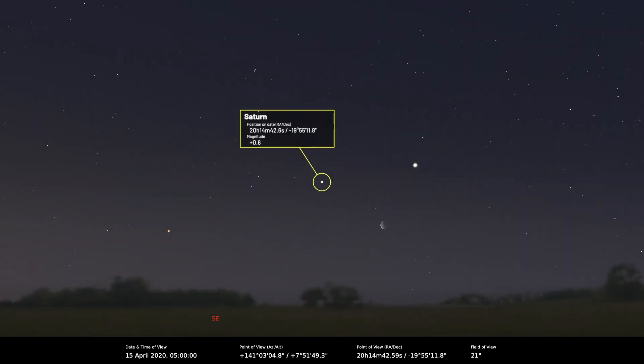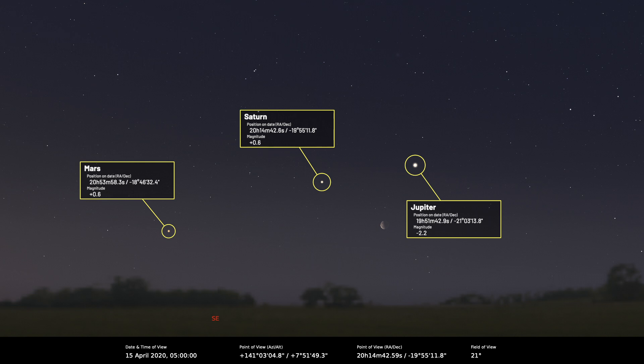Moving out to Saturn — it's quite low down. Saturn, Jupiter, and Mars are all sort of hanging around the southern skies at the moment, all together. And Uranus and Neptune are not really visible this month — it's not the time for them.